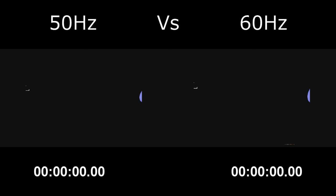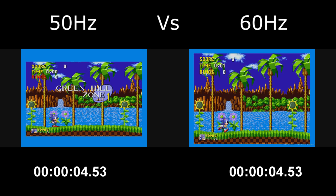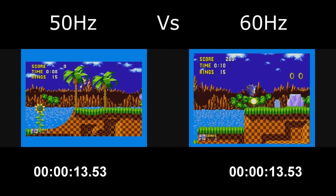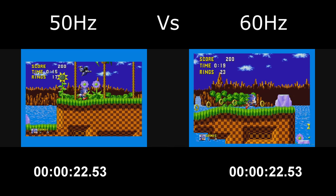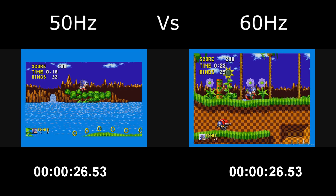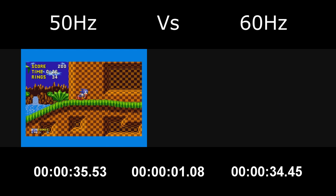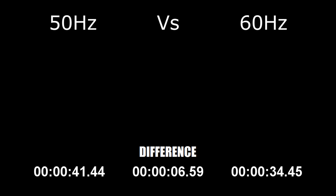On the left is 50Hz and on the right is 60Hz. We are one frame into the title cards, and both demos will end the timer one frame before the white background of the Sega logo turns up. Let's start the demos. As you can see, the PAL version is 7 seconds behind — well, 0.01 seconds behind, but pretty much 7 seconds; we can call it that.